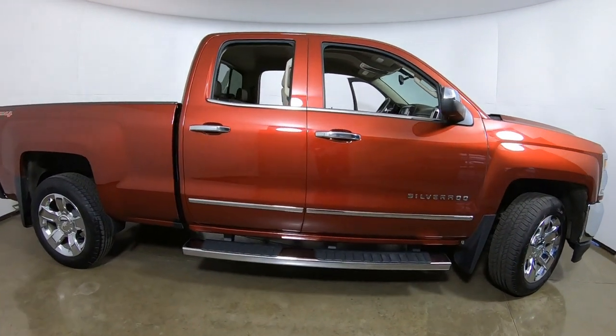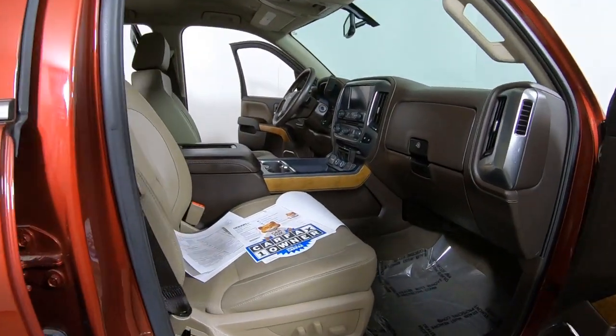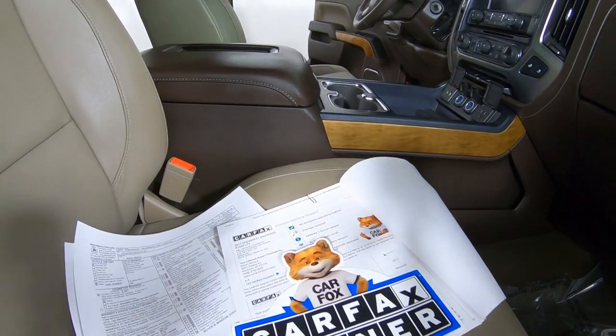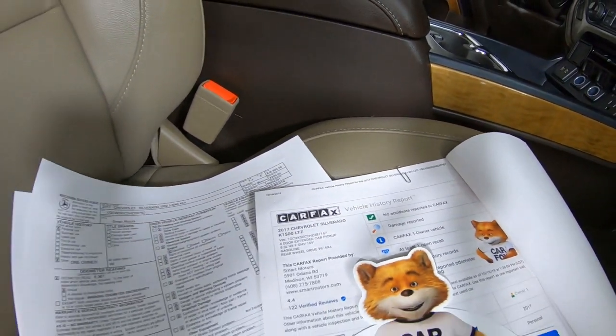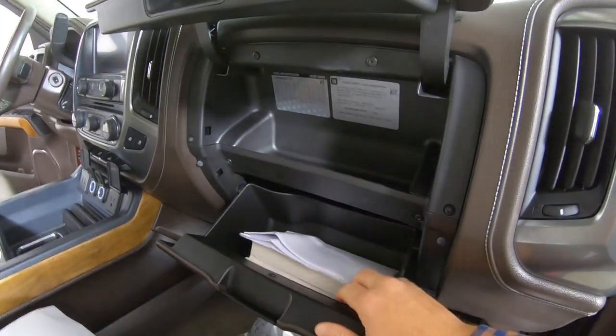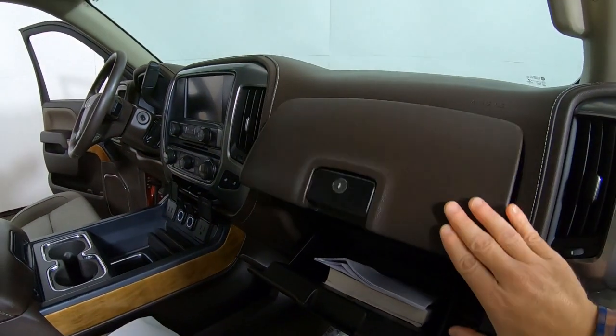On the inside you'll see here on the seat it is a Carfax one-owner vehicle. It's never been in an accident according to Carfax, and we've got in the dual glove compartment the owner's books in here as well. So you've got all the things you need for that.